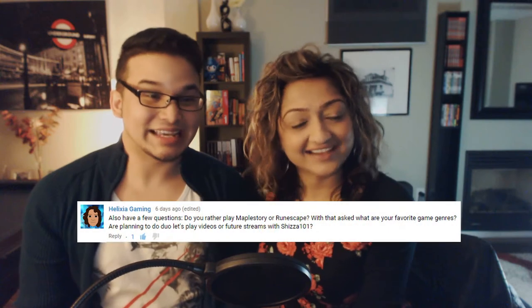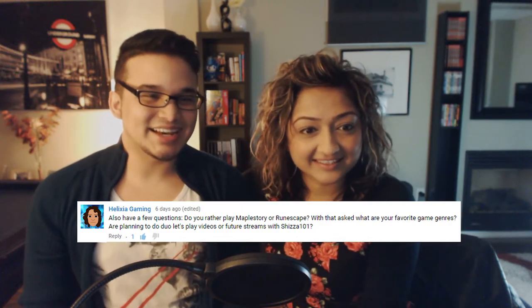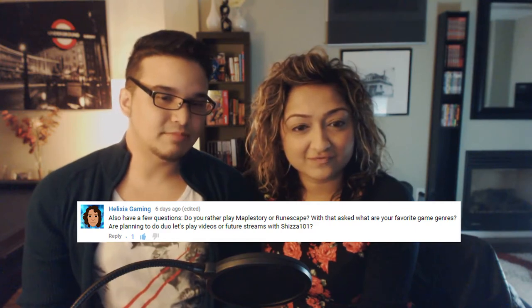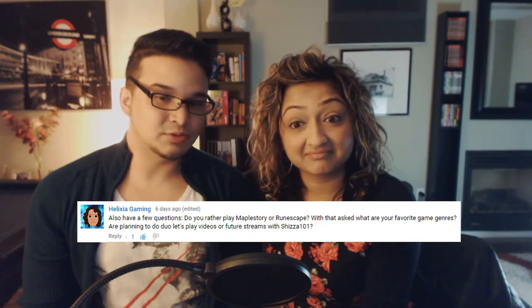The next question is from Helixia Gaming, who has a very similar name to Helix101. She asks: Do you prefer MapleStory or RuneScape? I've never actually played MapleStory or RuneScape. The first MMO I ever played was called Growl Online. If you guys haven't checked it out — I don't even think it exists anymore — but it's almost like a Legend of Zelda: A Link to the Past MMORPG, top-down, open world. You got to create your own characters. That's the game I played for the longest time growing up.